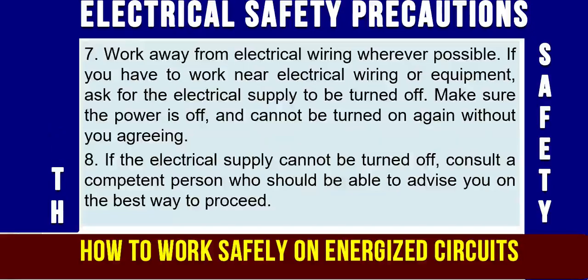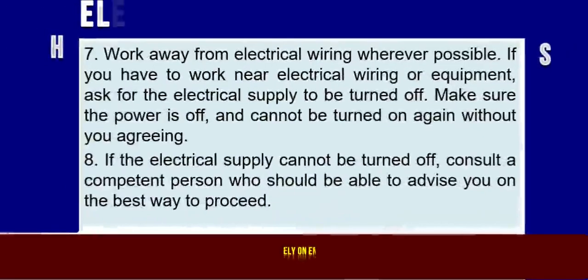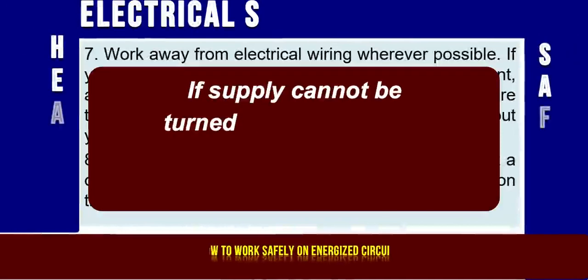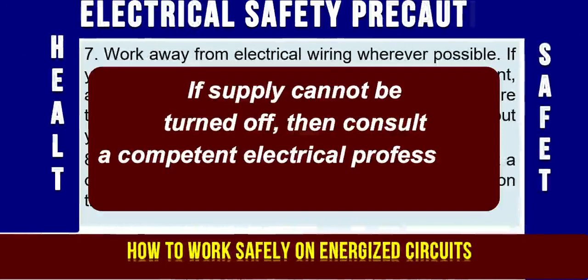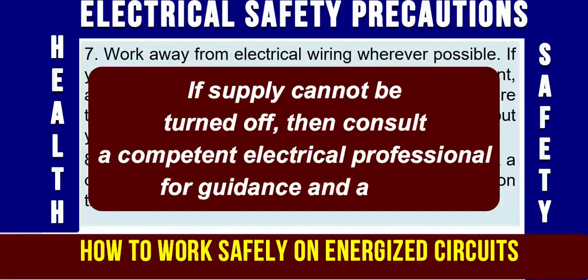Precaution No. 8: If the electrical supply cannot be turned off, consult a competent person — it might be an electrical supervisor, electrical engineer, or a qualified, skilled, and experienced electrician — who should be able to advise you on the best and safest way to proceed.